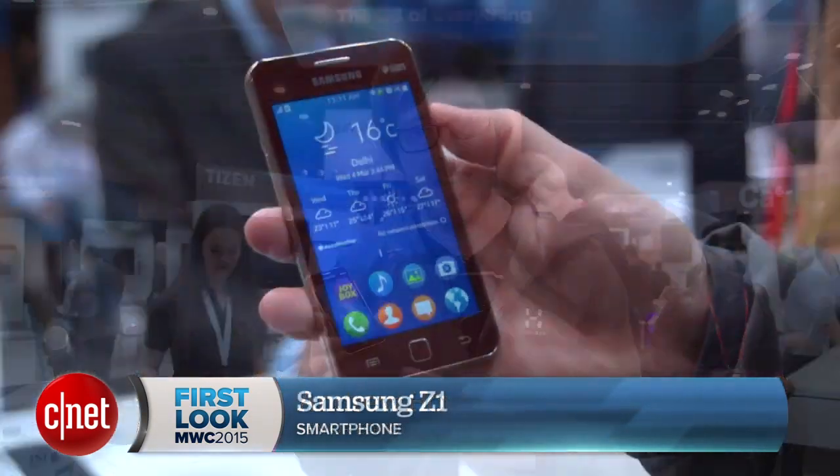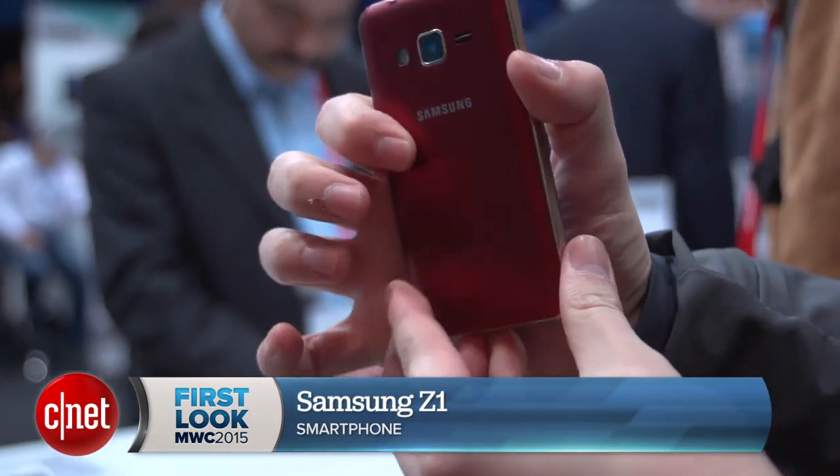I'm Anju Hoyle for CNET and I'm here at the Tizen stand at Mobile World Congress in Barcelona, taking a look at Samsung's Z1 smartphone running the Tizen operating system.